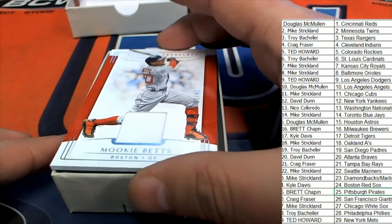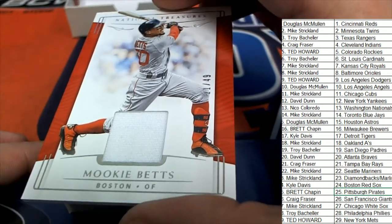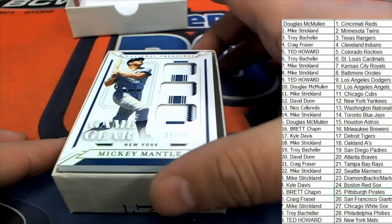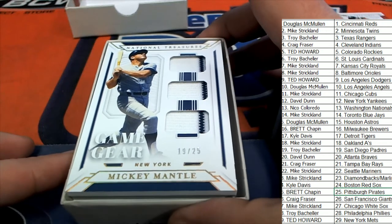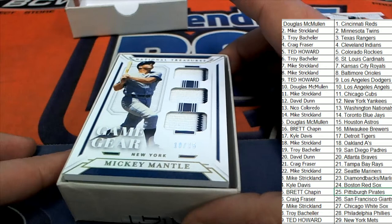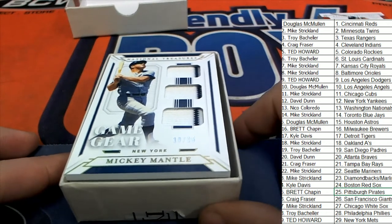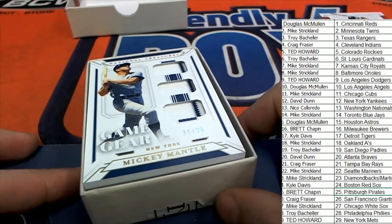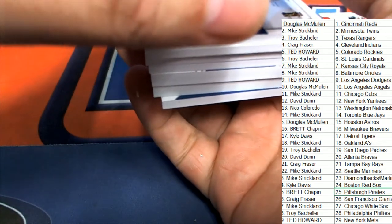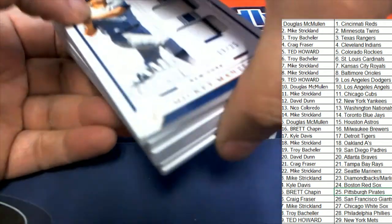Another one for Kyle — another Red Sox, 21 of 49 Mookie Betts, sweet nice hit! Wow, look at this — Mickey Mantle Relic numbered to 25. Congratulations David D, that is awesome, nice Mickey Mantle! That was a solid hit right there. Mookie Betts is really good too, so far it's been a pretty good box.